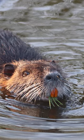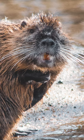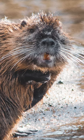Why do beavers have orange teeth? Beavers have long, orange incisors. The orange color comes from an iron-rich protective coating of enamel.